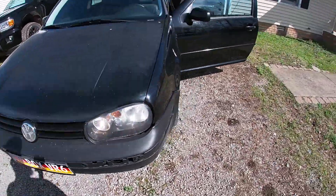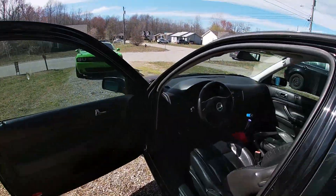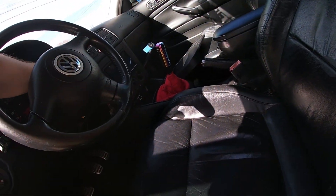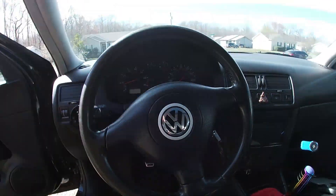High beams are both on. Okay, this has got to be some sort of short happening. All right, well, I guess we'll go from there.